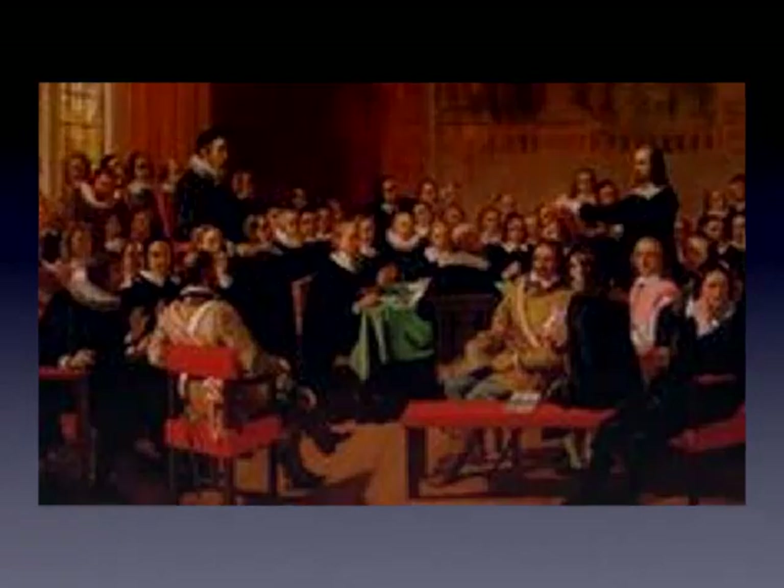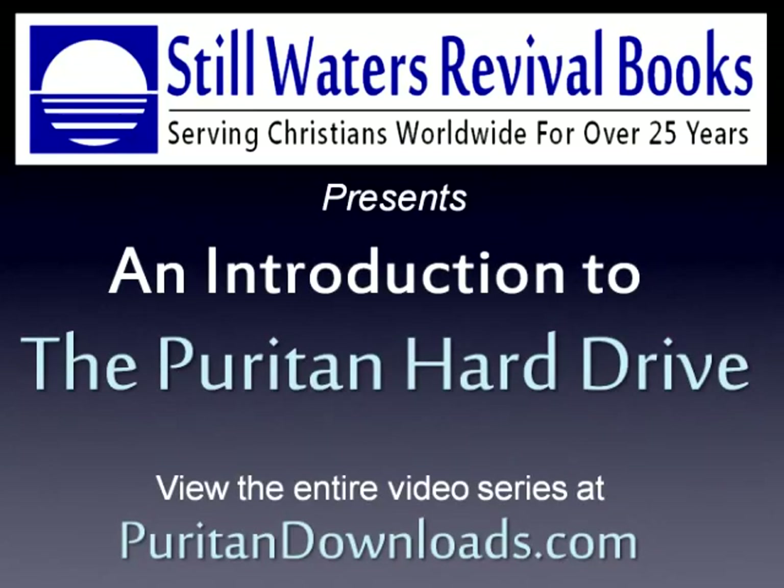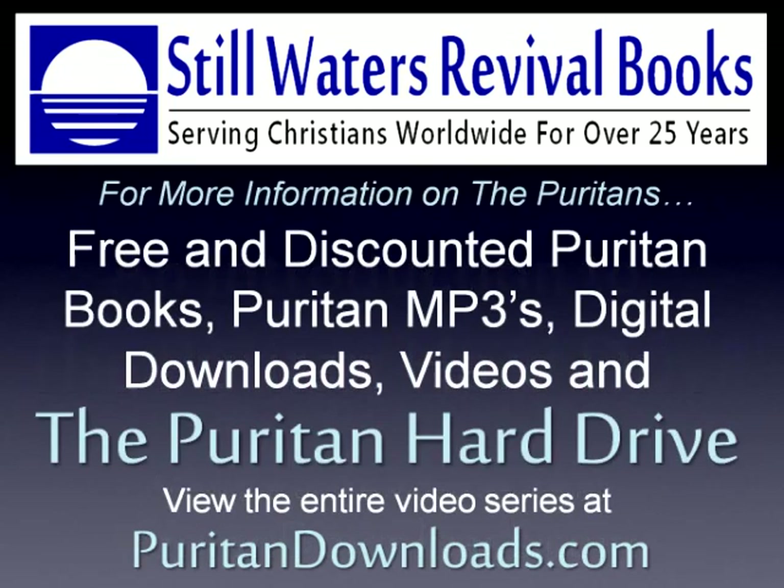Thank you for watching this introduction to the Puritan Hard Drive by Stillwaters Revival Books, serving Christians worldwide for over 25 years. Join us in our other videos as we demonstrate even more features and functionality of the Puritan Hard Drive. For more information, visit us on the web at puritandownloads.com. Until then, be well, and God bless.